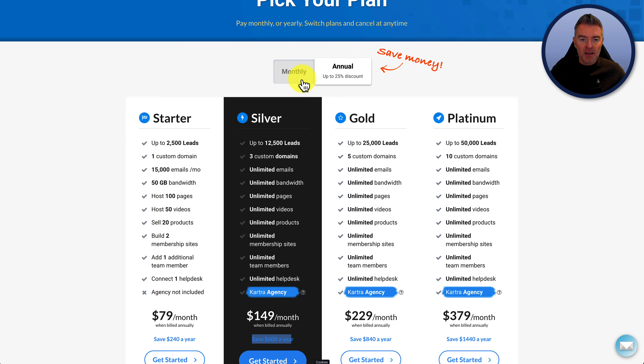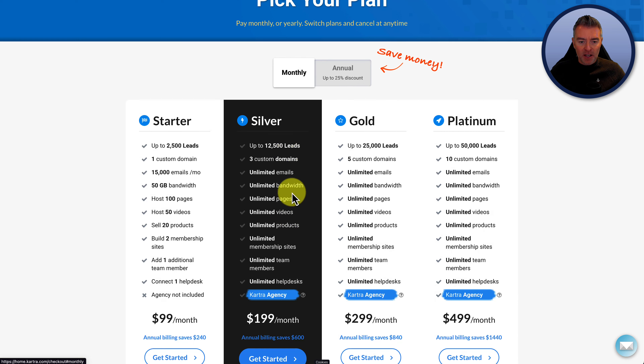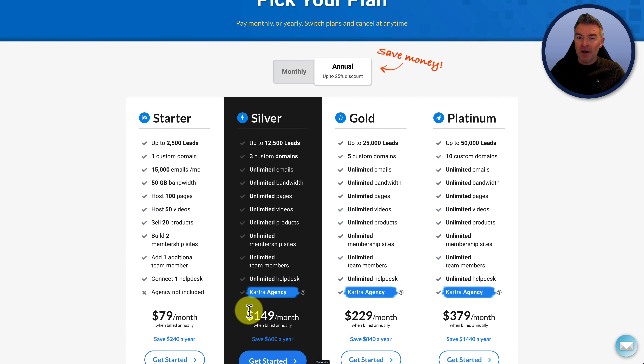You've saved six hundred dollars a year for the silver. If we go to the monthly, you would be paying around one hundred and ninety-nine dollars a month versus one hundred and forty-nine. So there is some saving to be made by paying annually, and you can upgrade as well.